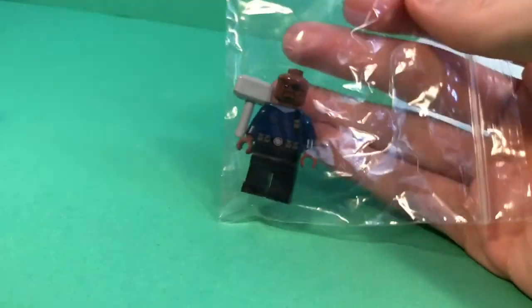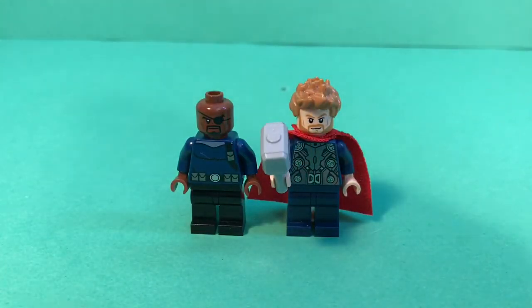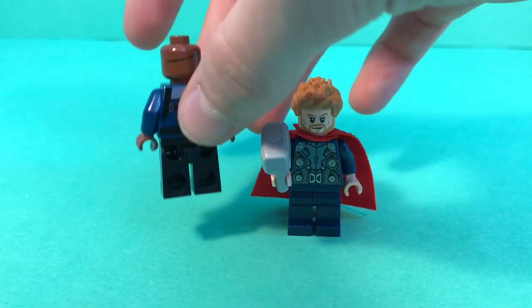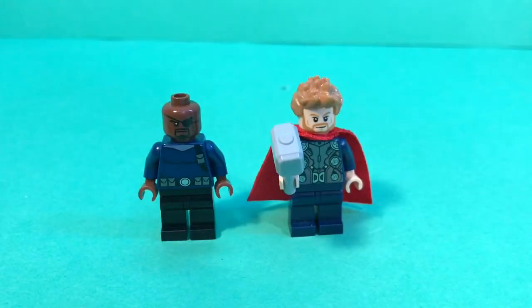The last one — we have Nick Fury and Mjolnir. Let me get Thor — there we go, that's pretty cool. We've got Mjolnir and Thor, and then Nick Fury. Nick Fury also has the eye patch continuing around on the back of his head. I was wondering why he doesn't have the shield logo on him anywhere — it might be because he's the comic book version of Nick Fury.